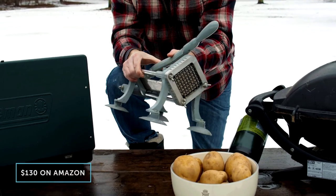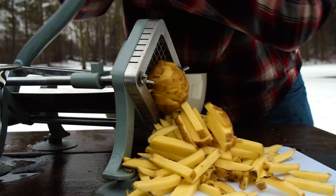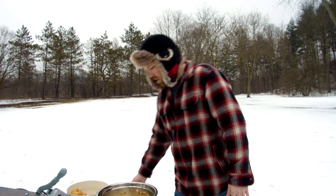Every winter I play in a pond hockey tournament with my buddies and I always end up cooking them fries. If you cook as many potatoes as I do, you're going to want to get yourself one of these. Now that I have my fries all cut up, I'm going to heat up my canola oil.